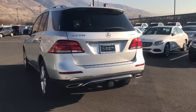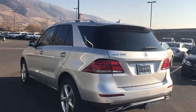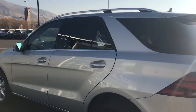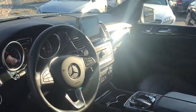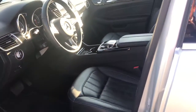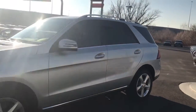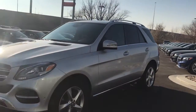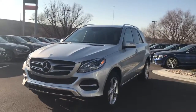As you can tell, it's iridium silver on the exterior. Interior is the black MB-Tex. For a couple thousand miles it is a pretty significant savings, still applicable and under all of the factory warranties — a significant savings compared to a new 2017 or 2018. A very good value on this retired service loaner.